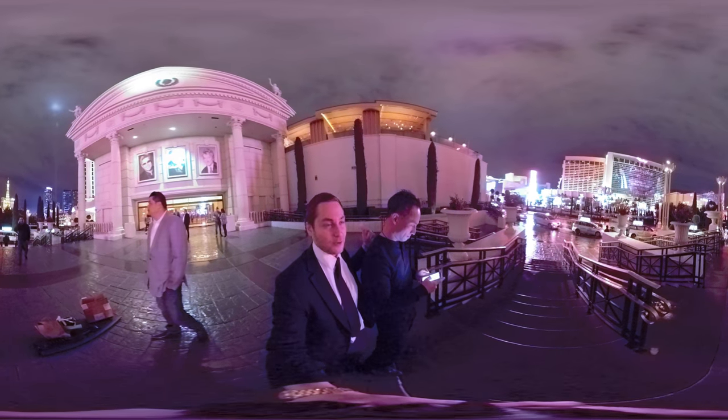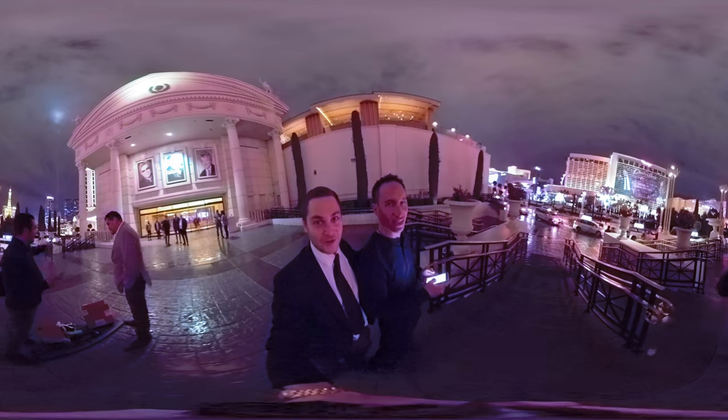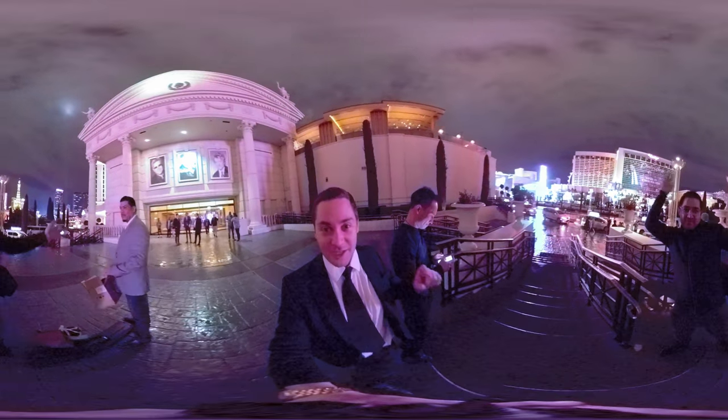16,000 followers — getting up there. He's got a major Instagram. Come on over and I'll hit 16,000. Check out his Instagram, amazing stuff. We got Kevin Cruz here.